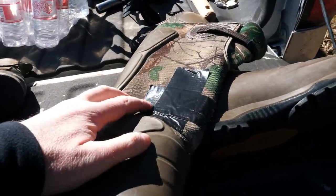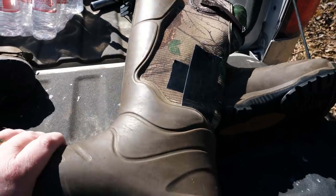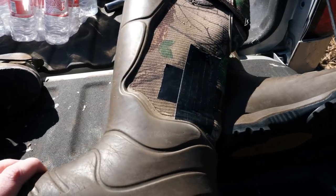I went to Walmart and got some duct tape to patch up my boot, and we're going to see if that's going to be suitable for keeping the water out and keeping my feet dry.